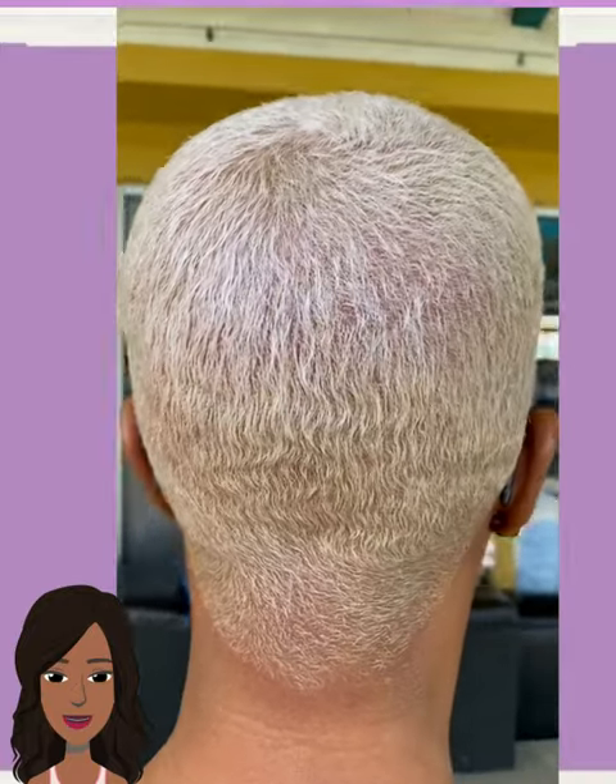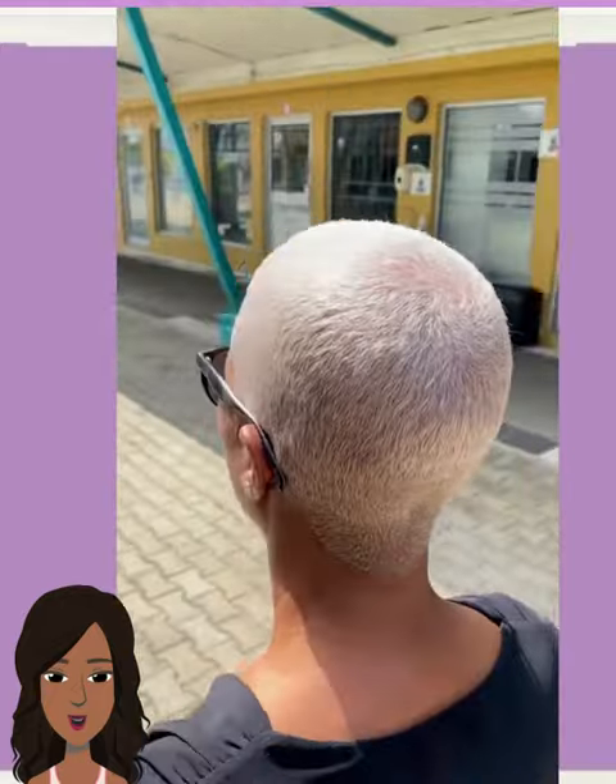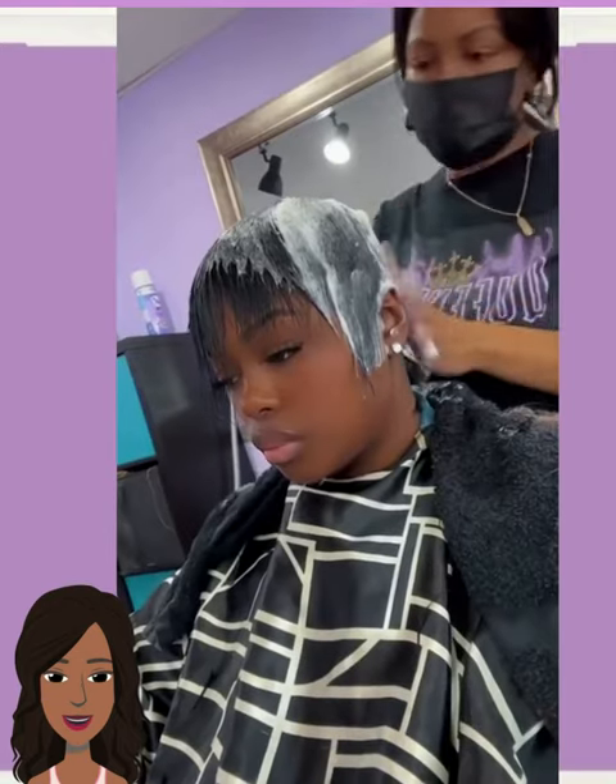Next up we have a hair color change. Looks like she decided to go with this bright blonde — almost looks platinum, it's kind of hard to tell in the sun — but gorgeous faded cuts, and then we move into a pixie styling.